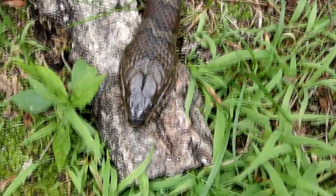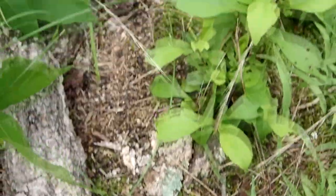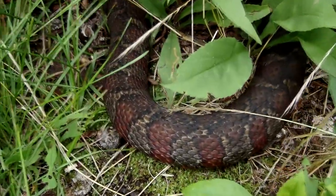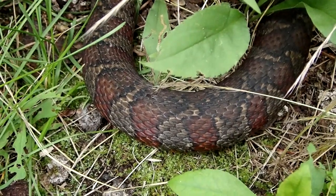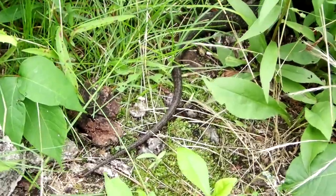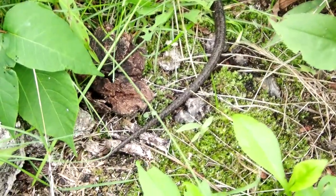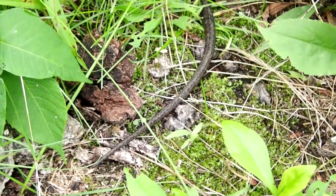I thought you were gone. Look at you, you're beautiful. Oh, now you're leaving again. I love how you can see those red colors on them — beautiful, beautiful markings. There he goes back into the canal. It's just his tail sticking out. That was fun to see.